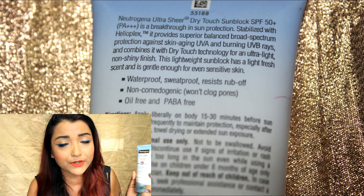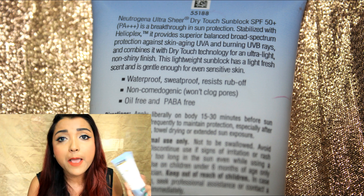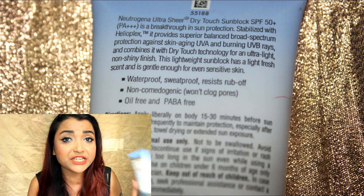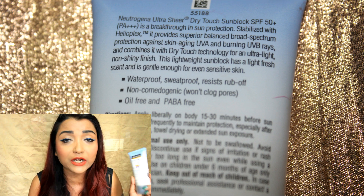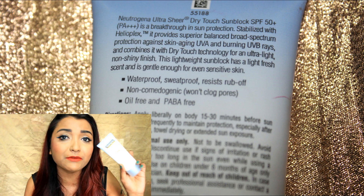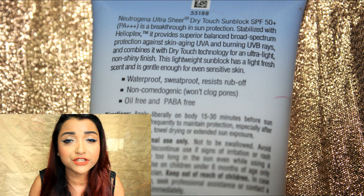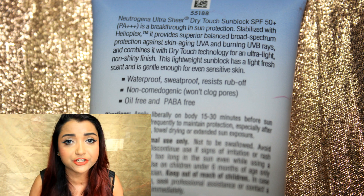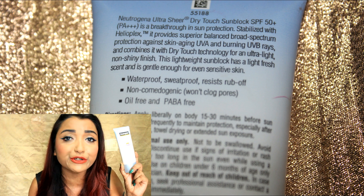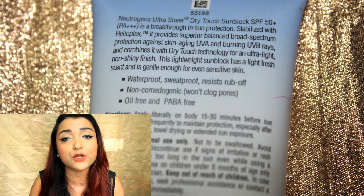It has an SPF of 50 and PA++, and it also contains Helioplex, which provides broad-spectrum protection. It is a waterproof sunscreen — I mostly use it before my swimming classes since I remain in the pool for a long time and need a product that doesn't get removed on contact with water. This sunscreen gets absorbed into the skin fast, providing good moisturization along with sun protection.